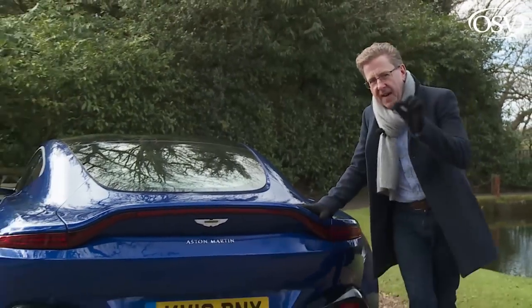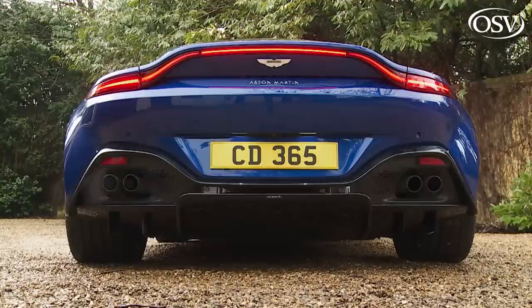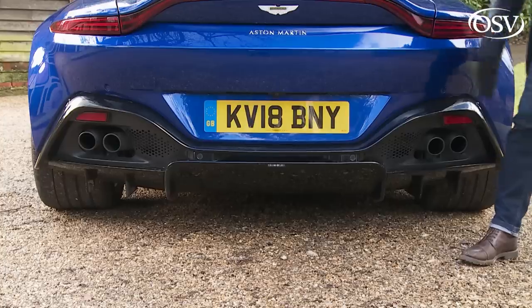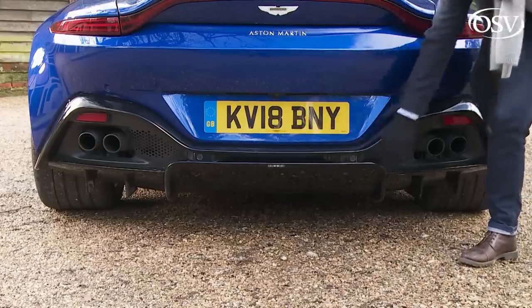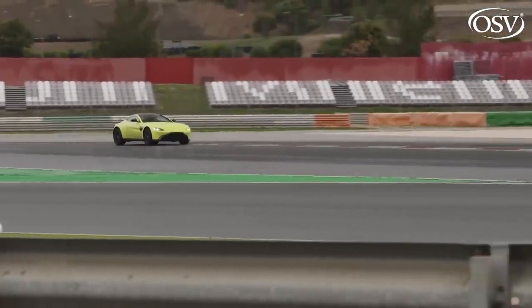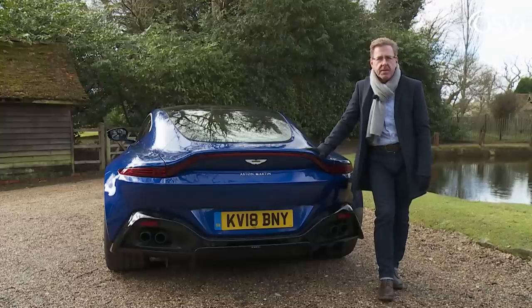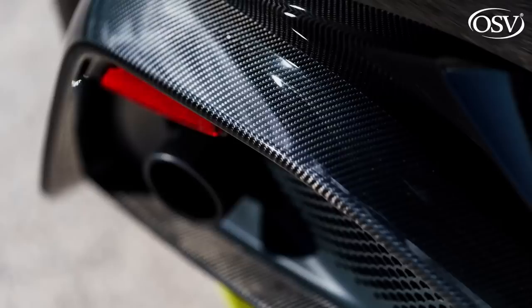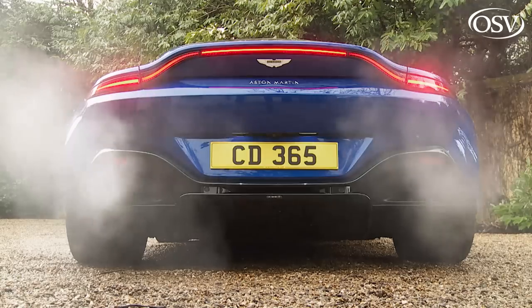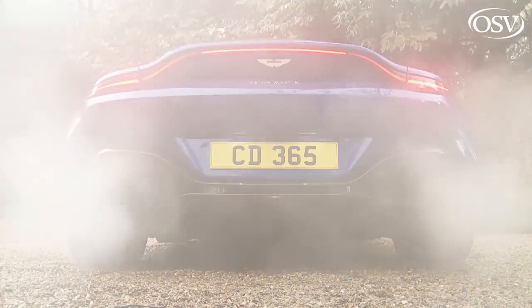Our favourite vantage point, though, is here at the rear, which is dominated by this pencil-thin LED lighting strip and this aggressively angled lower diffuser, which helps to generate 50 kilos more downforce than the previous model could offer. That's vastly more than any previous Aston Martin has been able to deliver. The standard exhaust system has a couple of tailpipes, but here we've got the sports exhaust set up with its four snarling outlets.